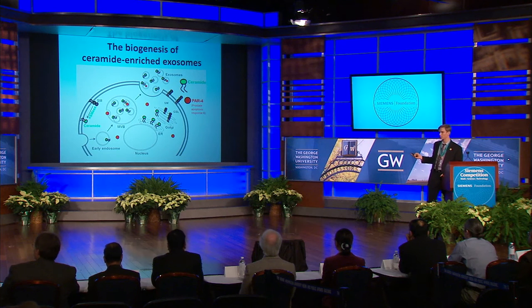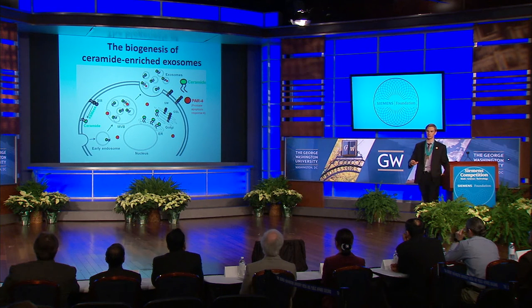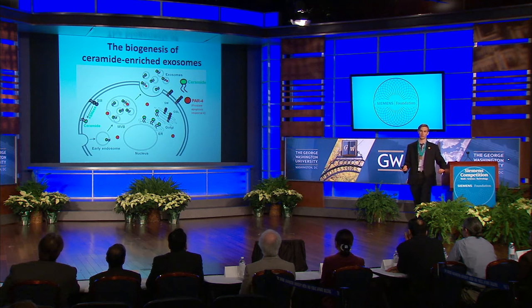Now I will introduce the biogenesis of exosomes in more detail. Exosomes are tiny vesicles secreted by all cells. They're about 40 to 150 nanometers in diameter, and they function in cell-to-cell communication. They transport a variety of lipids, proteins, and RNAs, and it is the exchange of these molecules that allows them to participate in cell communication. Exosomes are implicated in a variety of bodily functions such as immunity, and have actually been shown to transport tumor antigens.